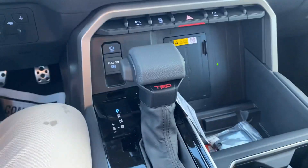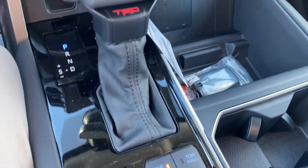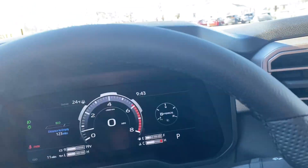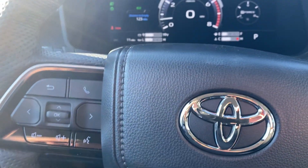There are three drive modes: sport, economy, and normal. Part of the tow package is the tow haul system for the 10-speed transmission. Up on the front mid information display you have a digital speedometer and all your gauges.